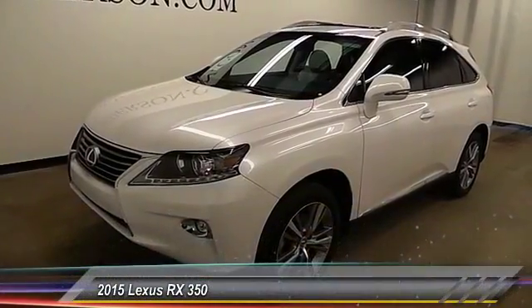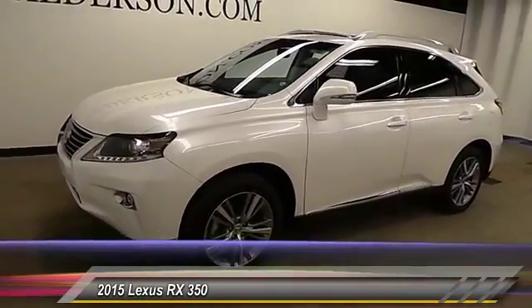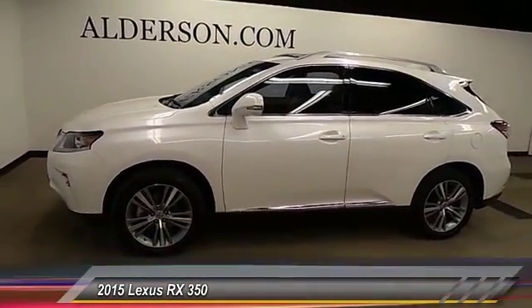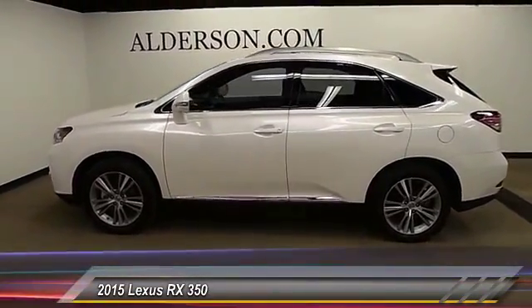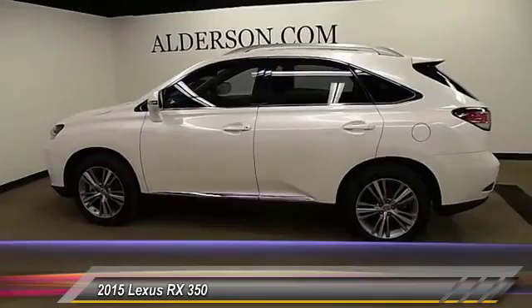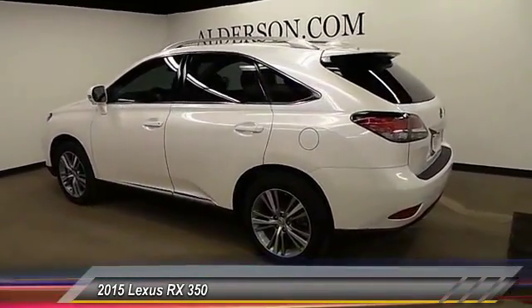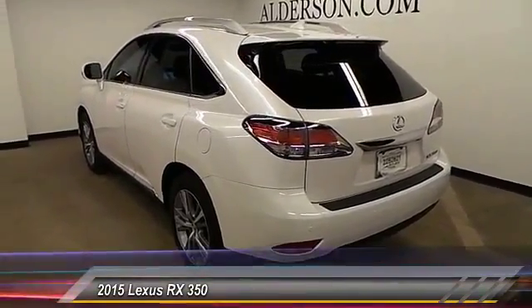The 2015 RX 350 offers a driver-inspired design and intuitive technology that puts you in total control of your interior. Paired with a spacious cargo area and a powerful V6 engine, the RX 350 continues to offer the best combination of powerful performance and interior luxury in its class, and is priced below $45,000.